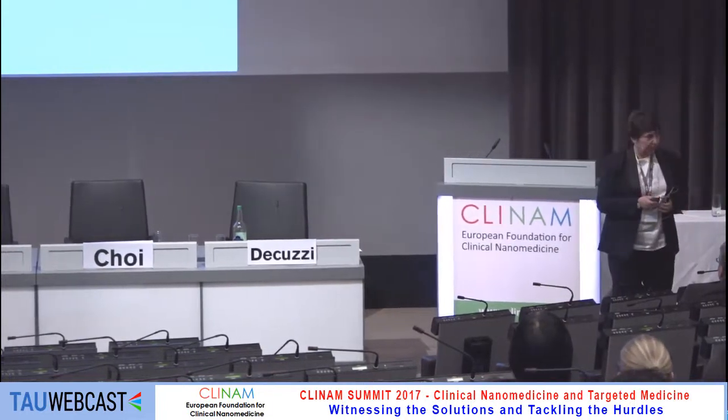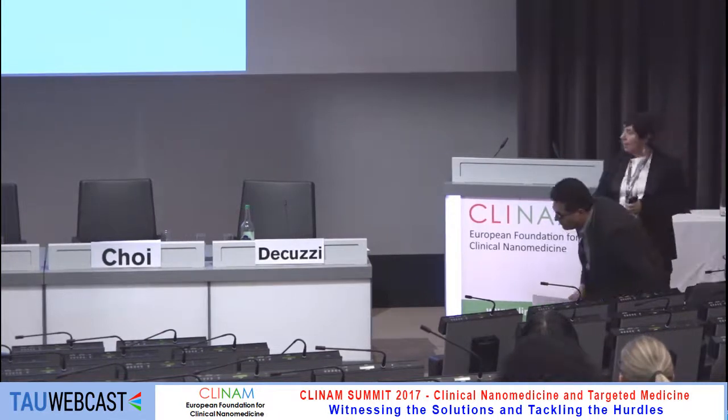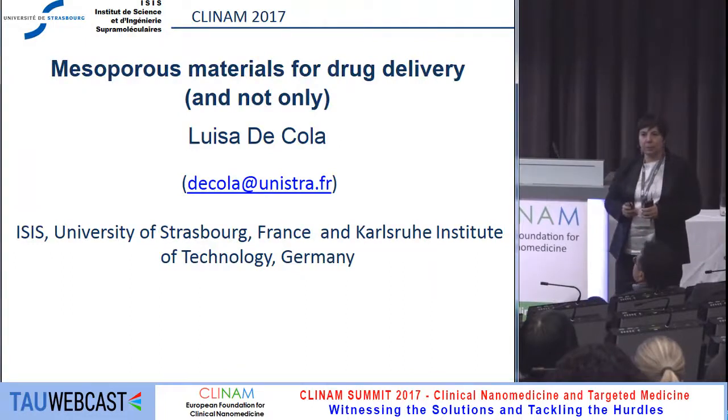Thank you, and good afternoon. It's a great pleasure to be here this afternoon. What I would like to share with you is some story about mesoporous material.